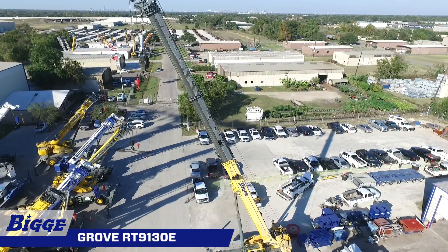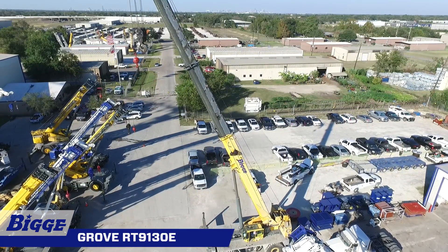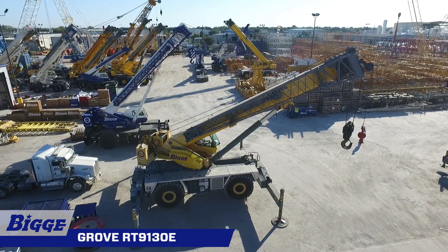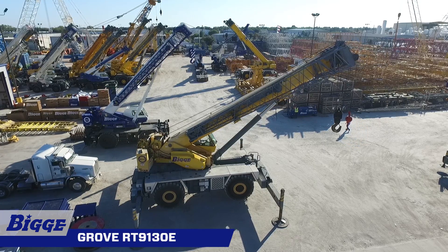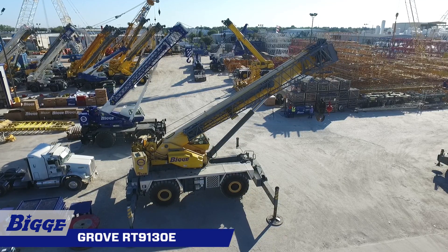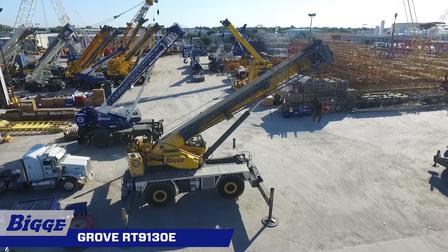The 160-foot five-section full power boom incorporates the U-shaped megaform design which eliminates stiffeners, thus reducing weight and increasing capacity. A 59-foot offsettable bi-fold lattice swing-away extension and two 26-foot inserts give the RT9130E a maximum tip height of 279 feet, conveniently offsetting from 0 to 40 degrees from the operator's cab.